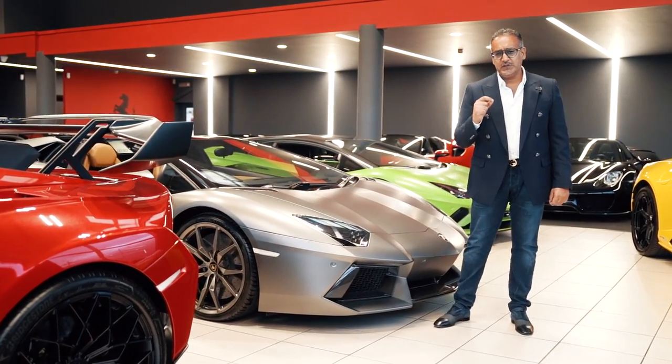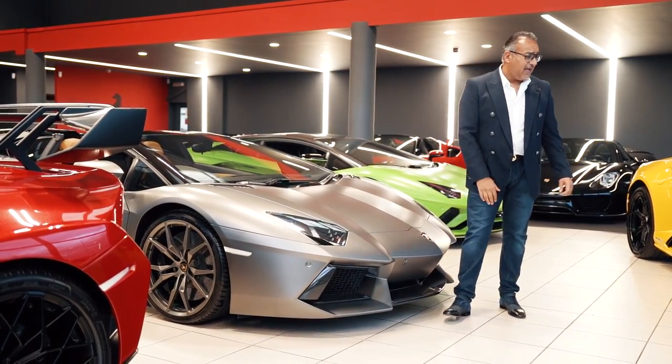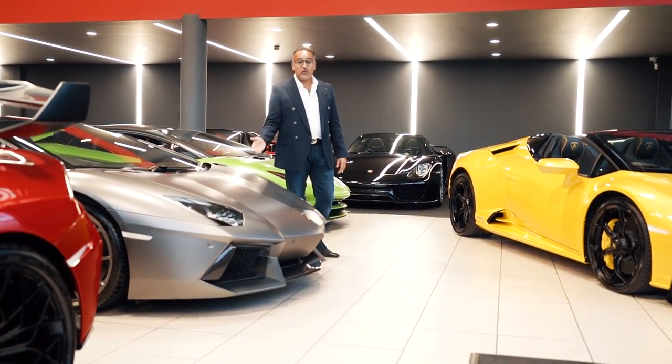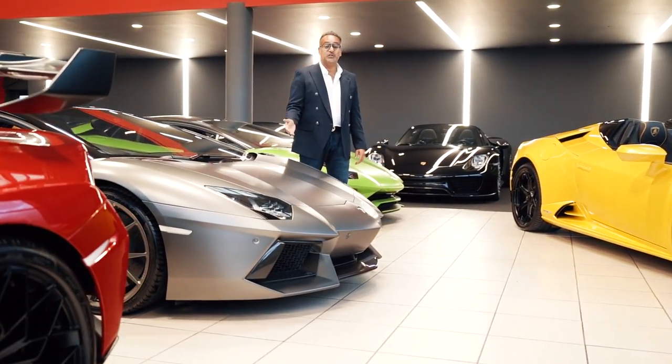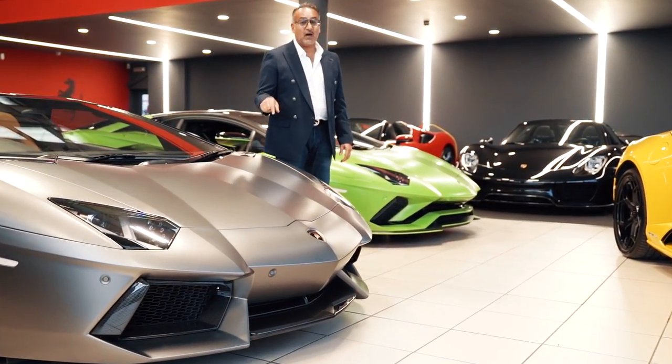Before we head over to the Cyan, let me just show you a couple of cars. We've got here a Lamborghini STO. On my right hand side we've got the Lamborghini Evo. And then here we've got the Lamborghini LP700 Roadster — it's a very rare car, a factory museum car.